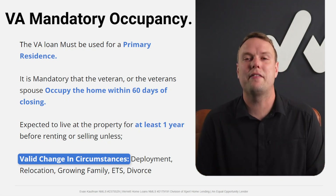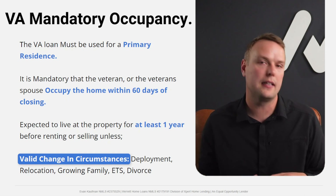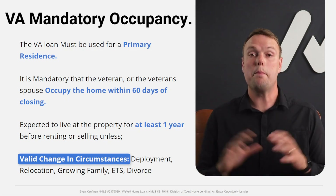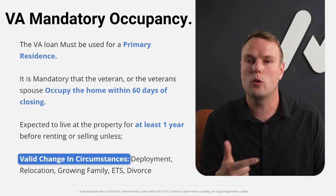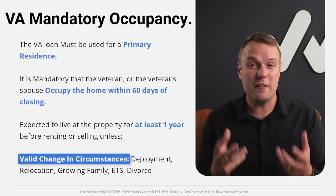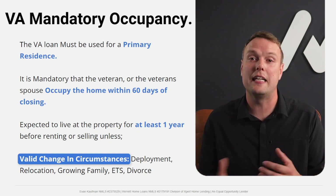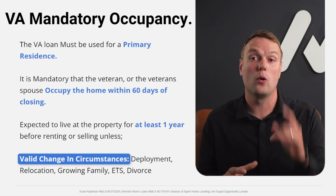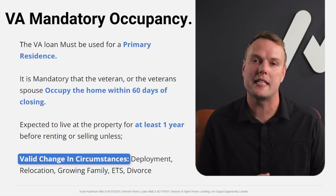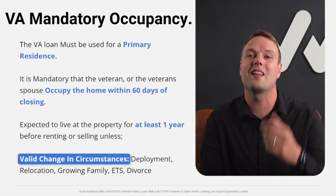The expectation is also to live in the home for one year before renting or selling. However, the VA recognizes valid changes in circumstances — deployment, a short-notice PCS, a major life or job change. In those cases, you don't necessarily have to hit that one-year requirement. It's more flexible than most people assume, but one year is the standard expectation.